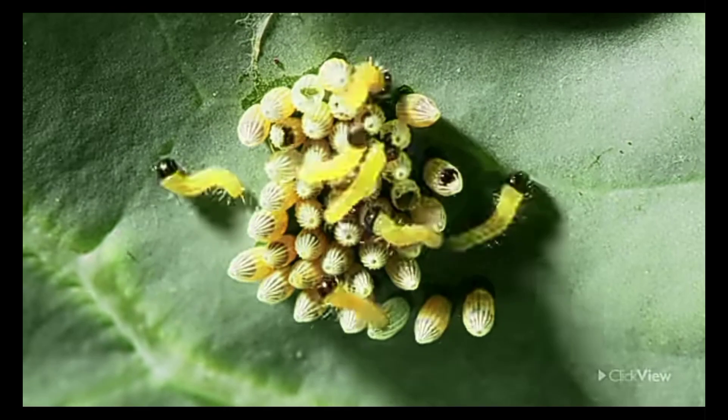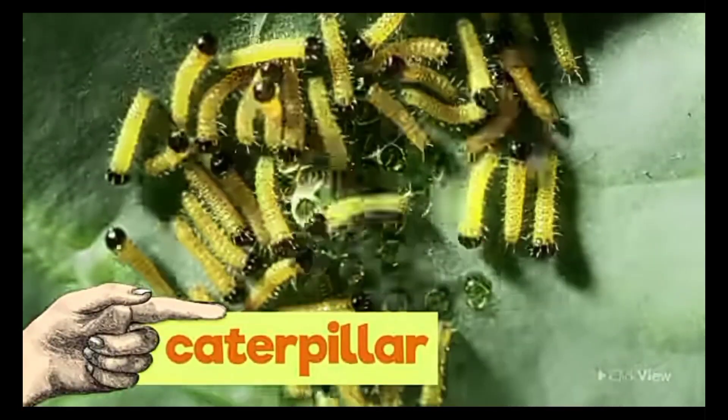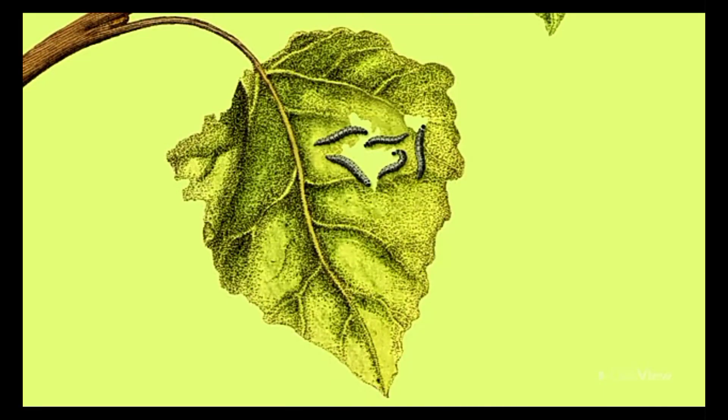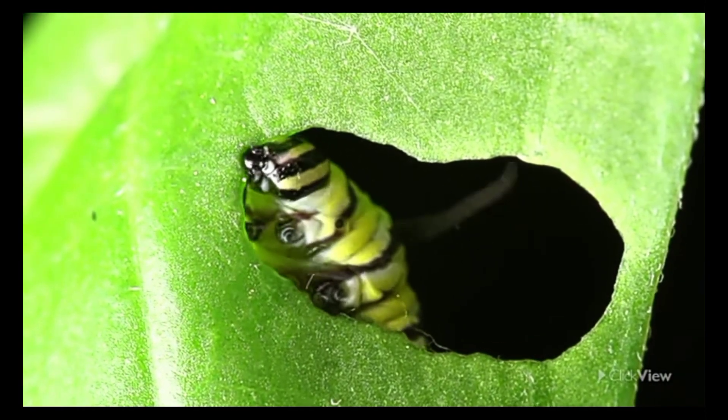Next up is the larva stage, also known as the caterpillar stage. The caterpillar hatches from the egg and spends most of its time eating and growing. Caterpillars are voracious eaters and can consume several times their body weight in leaves each day.